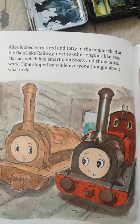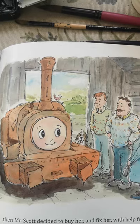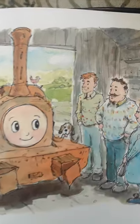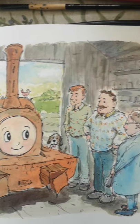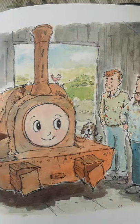Time slipped by while everyone thought about what to do. Then Mr Scott decides to buy her and fix her with help from his friends, Mr Black, an engineer, and Mrs Hyde, who set up a book stall on the station platform at the railway to help pay for some of Alice's parts.